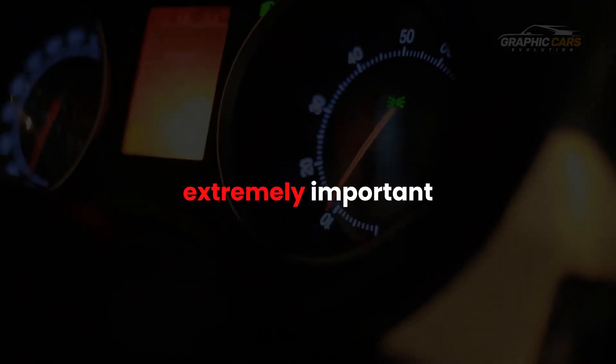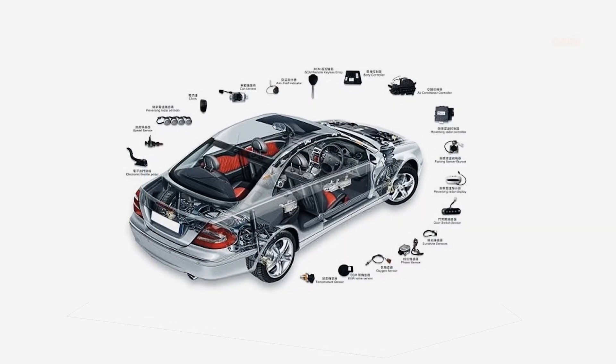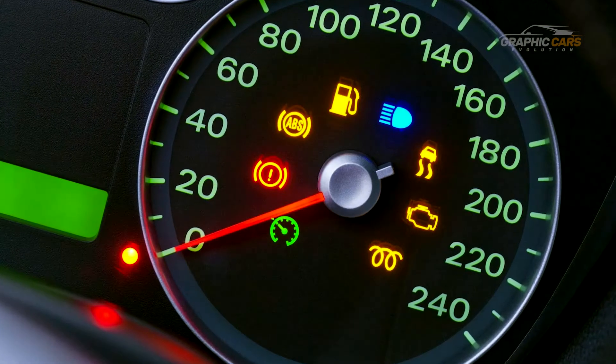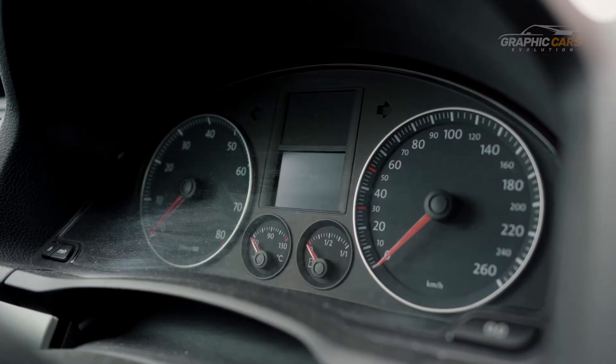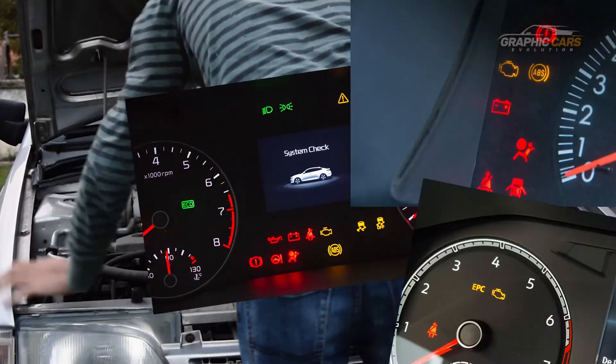The warning lights are extremely important because they announce problems, errors or malfunctions in certain systems of the car. Depending on the severity of the reported problem, they can appear in different colors, which indicate how urgent the respective problem is. Let's see what each warning light means and what to do in case they appear.